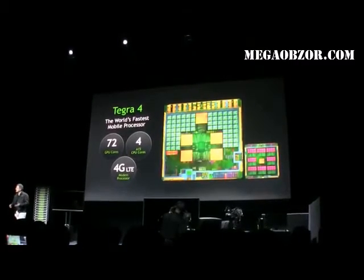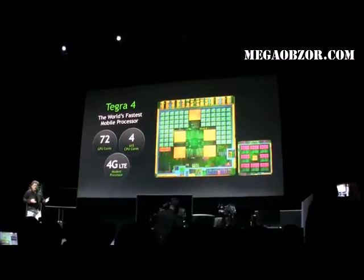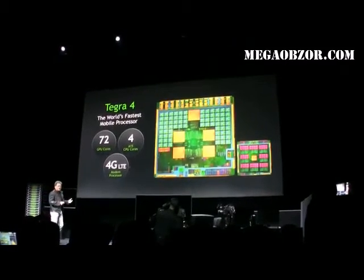Everything works — movies work, everything seems to work. How much performance does anybody need in these mobile devices?